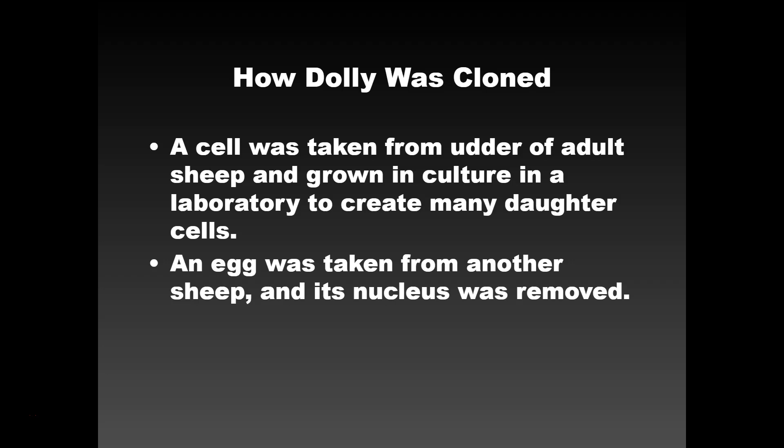Dolly was cloned by taking an udder cell. Every single cell in your body — and in Dolly's body — has all of the DNA for everything; your entire genome is in every single cell. That udder cell was grown in a lab to create a bunch of daughter cells. Then they took an egg cell from another sheep and removed its nucleus — that's an important detail.